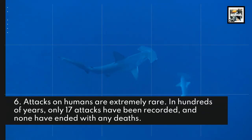Attacks on humans are extremely rare. In hundreds of years, only 17 attacks have been recorded, and none have ended with any deaths.